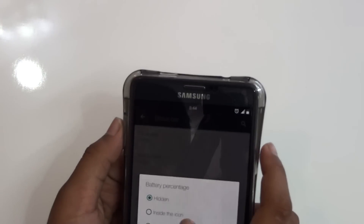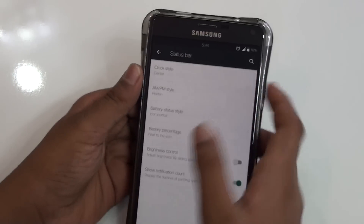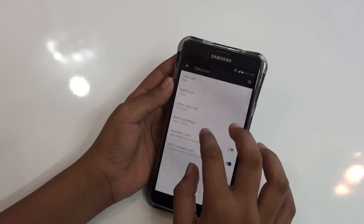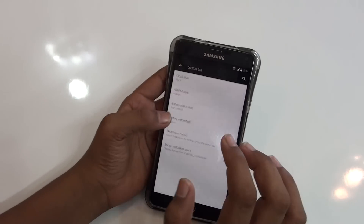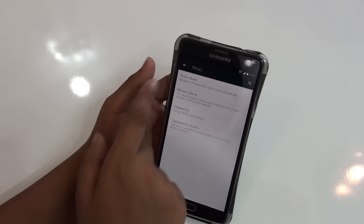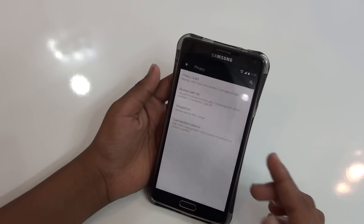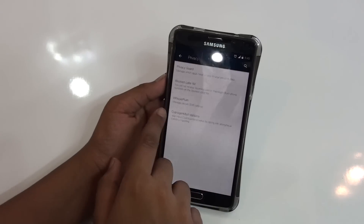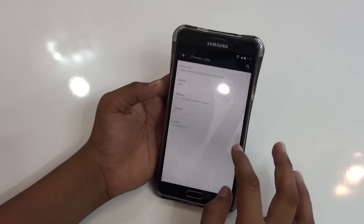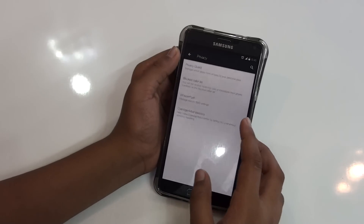You can add the battery percentage next to the icon and there are a bunch of features available, which is really nice — features you won't be getting on the stock ROM. Then there's Privacy, from which you get Privacy Guard. You can block any call or any person. Then you have standard remote statistics, but those are private so I can't show you those.